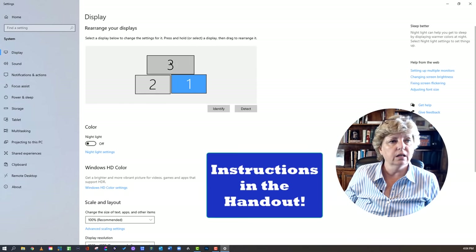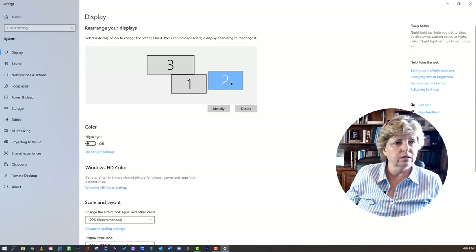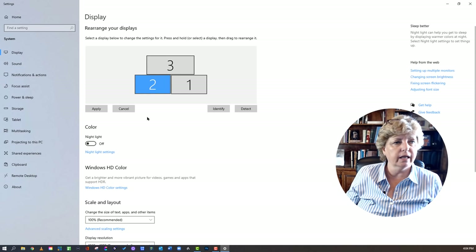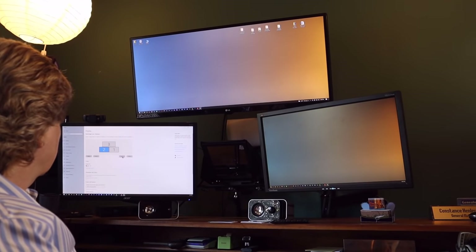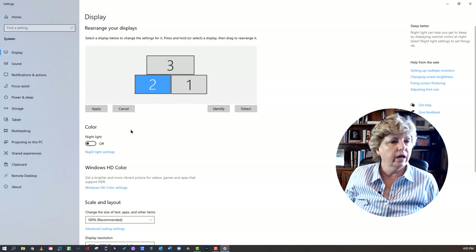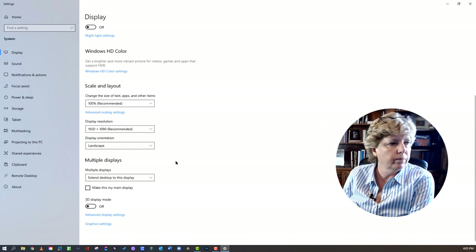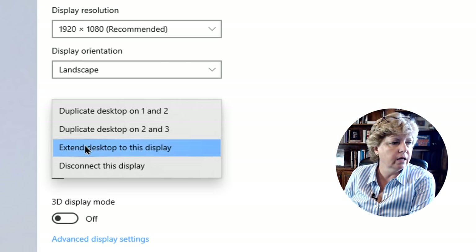Here you can see that I have three monitors hooked up and you can actually rearrange them however you want. If you're not sure which screen is which, you can hit identify and you'll see the one, two, and three on the screen. Then you scroll down and click the dropdown — it says 'extend my desktop to display.' You can duplicate desktop on one and two, or two and three, but what you want is 'extend my desktop to these displays.'